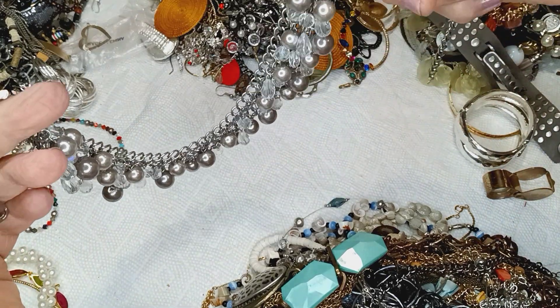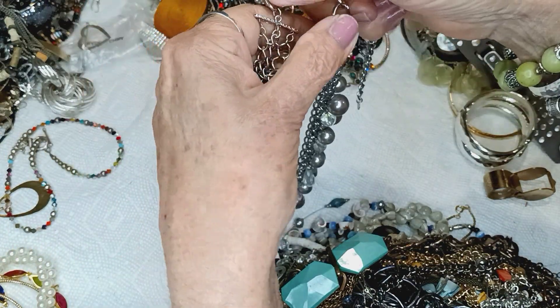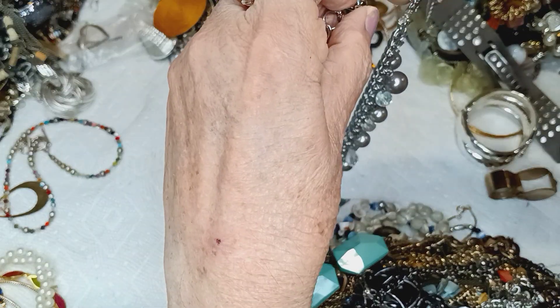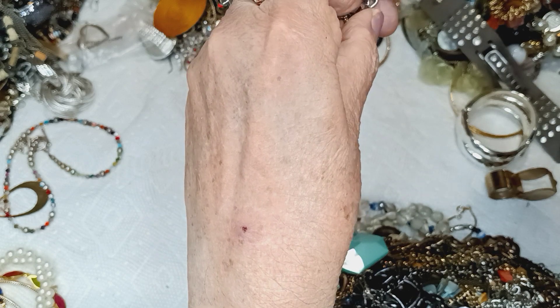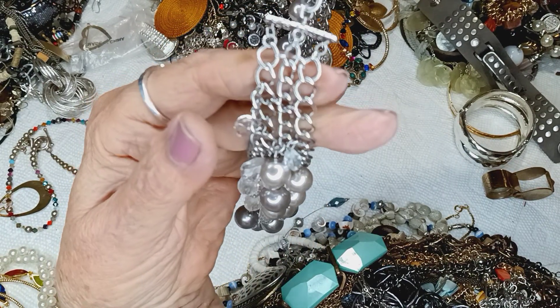Silver tone — there is a giant lobster claw clasp with a curb chain on it, and that's pretty whopper-ish too. You like that word, whopper-ish? Did I make anybody hungry for a whopper?